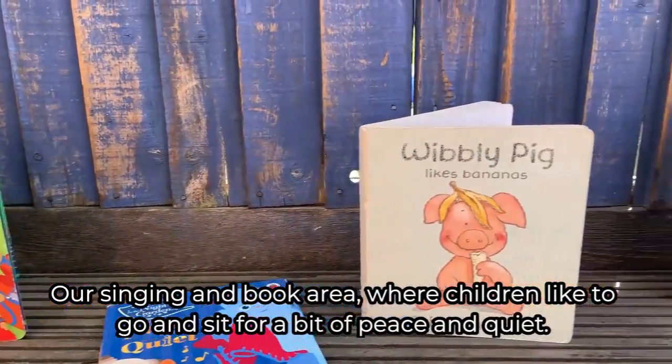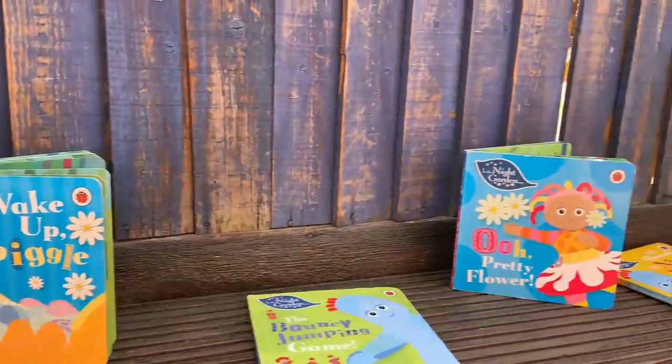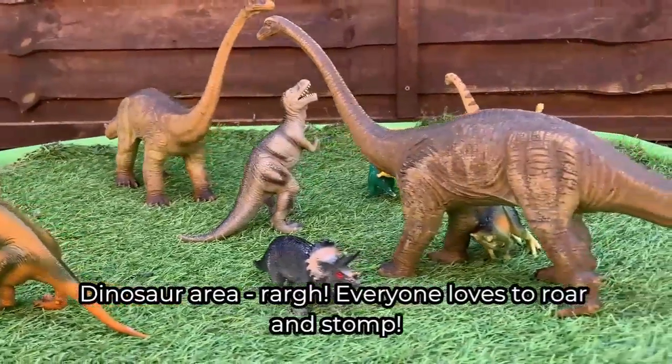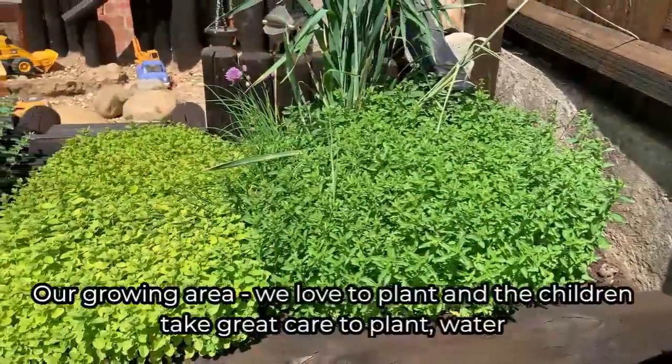The singing and book area, where children like to go and sit for a bit of peace and quiet. The dinosaur area — everyone loves to roar and stomp.